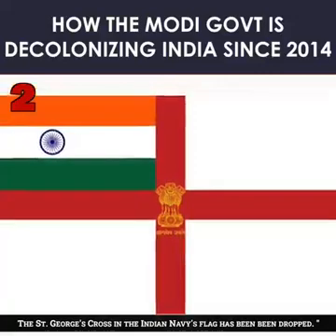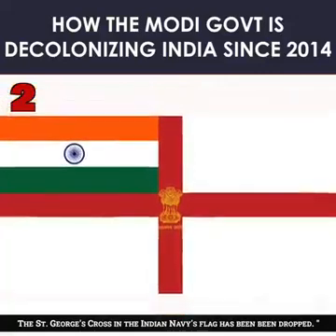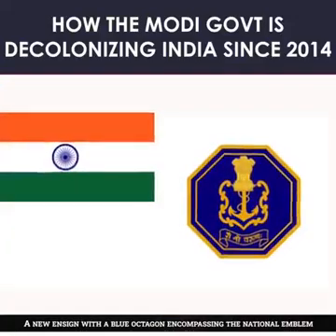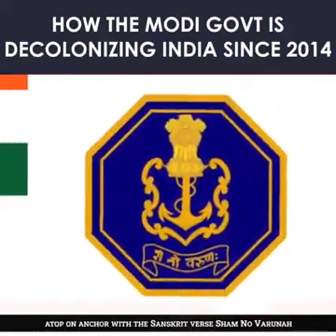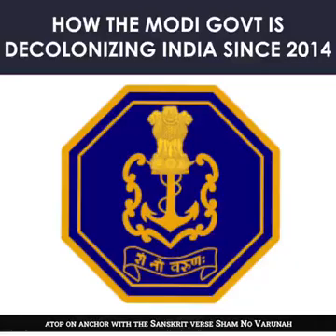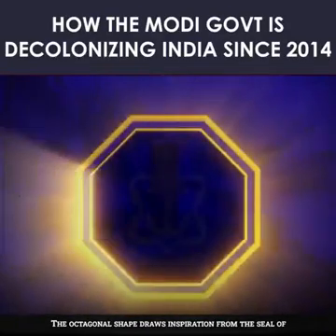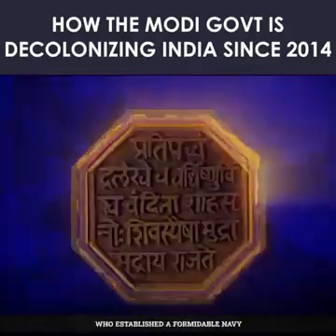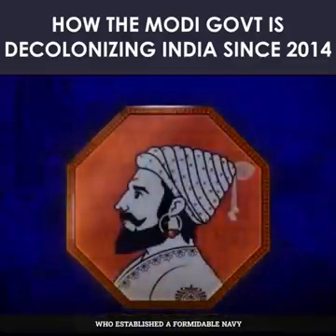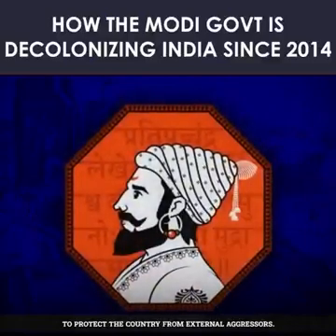2. The St. George's Cross in the Indian Navy's flag has been dropped. A new ensign with a blue octagon encompassing the national emblem atop an anchor with the Sanskrit verse 'Shum no Varuna' written has been adopted. The octagonal shape draws inspiration from the seal of Chhatrapati Shivaji Maharaj, who established a formidable navy to protect the country from external aggressors.